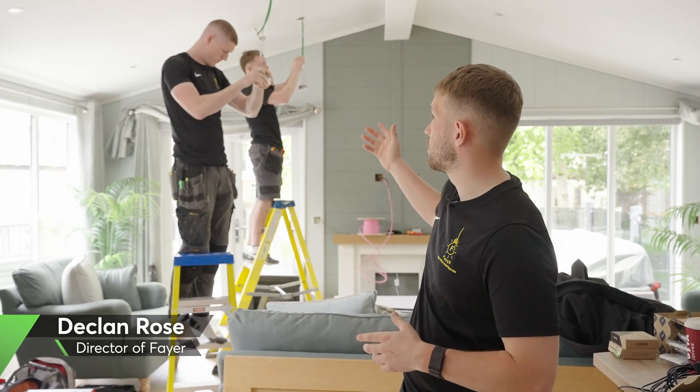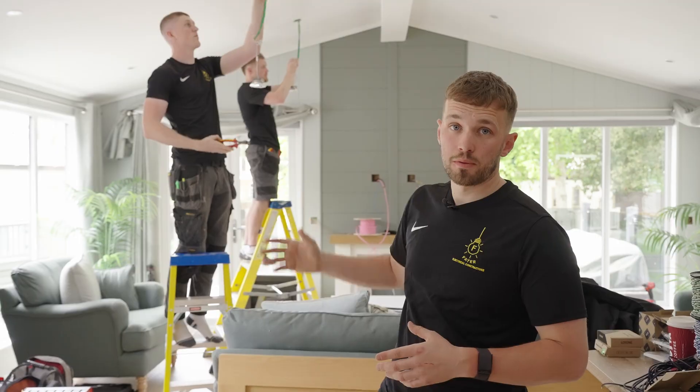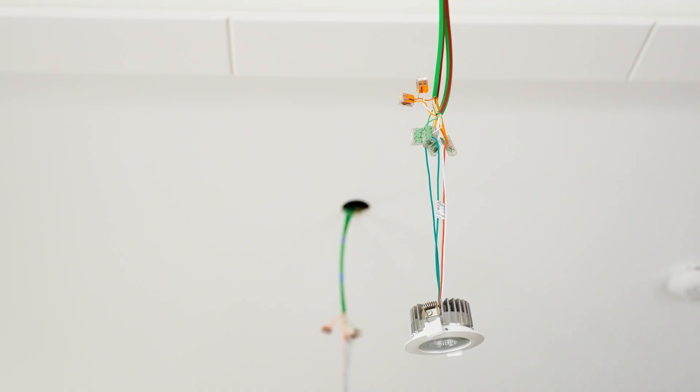In this retrofit, our team behind us are currently installing the Loxon RGBW spots in replacement for the conventional 230 volt lighting.